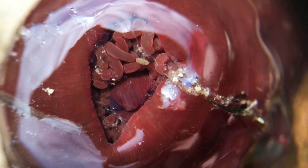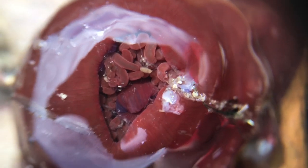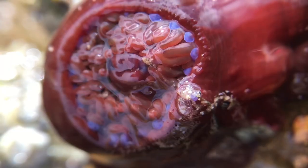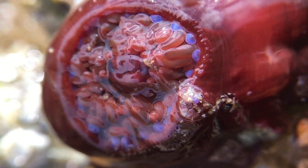The Beadlet Anemone is the next creature on our micro rocky shore quest. It's a species that's easily visible with the naked eye, but this lens lets you see something that often goes overlooked — these bright blue luminescent spots on the outer margins of the tentacles. How gorgeous.